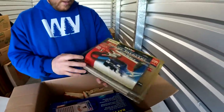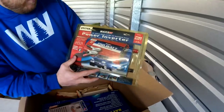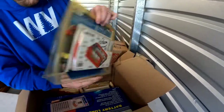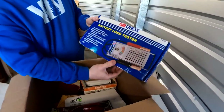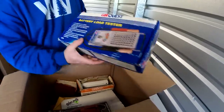Here is a 750-watt power inverter and it's brand new — that could be worth some money. We also got a CarQuest battery load tester — this could be worth some money too, I gotta check.